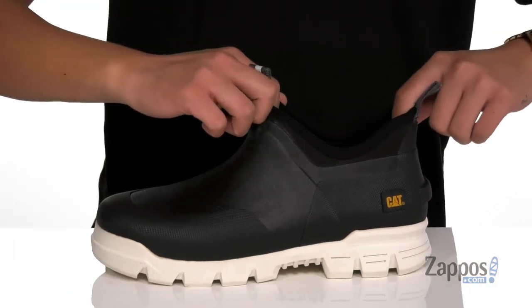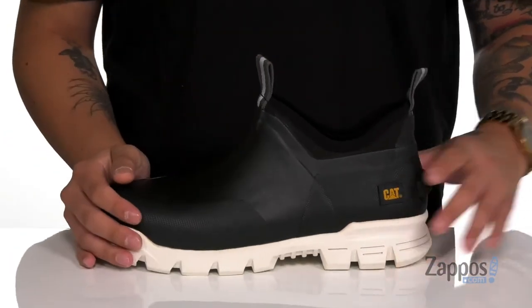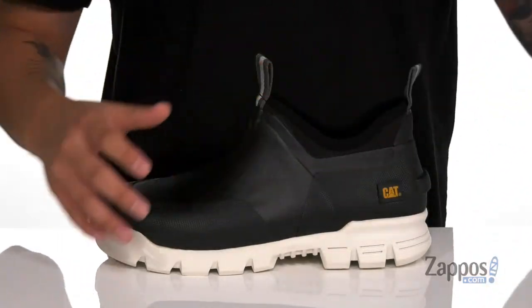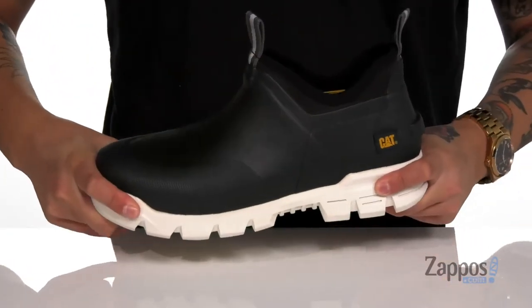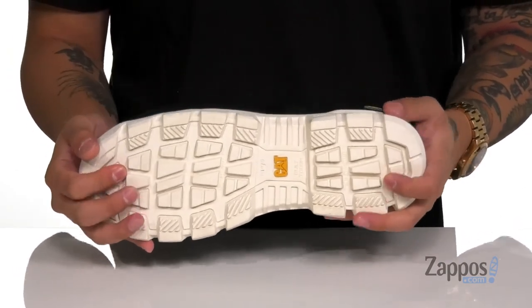We've also got a tongue and collar that is designed to be one piece for a sock-like fit. A soft, quick-drying neoprene lining and a removable cushioned footbed is going to help absorb shock and keep you comfortable while you're working on your feet. The shoe itself has a sturdy yet flexible design and sits on top of a textured synthetic outsole which is oil and slip resistant.